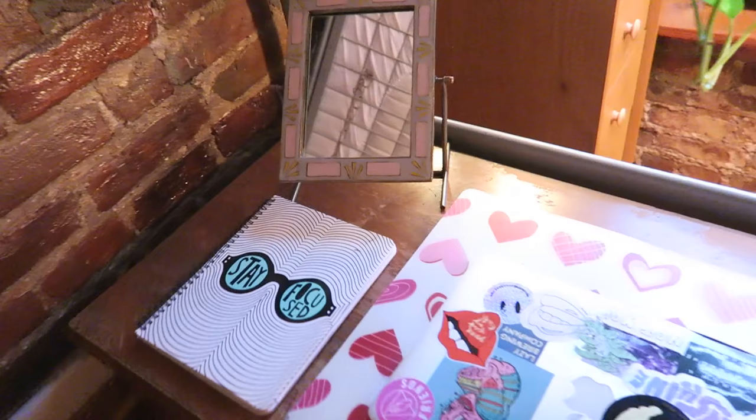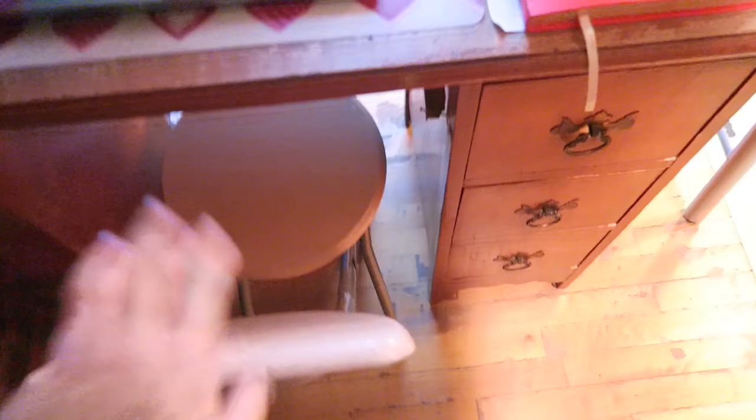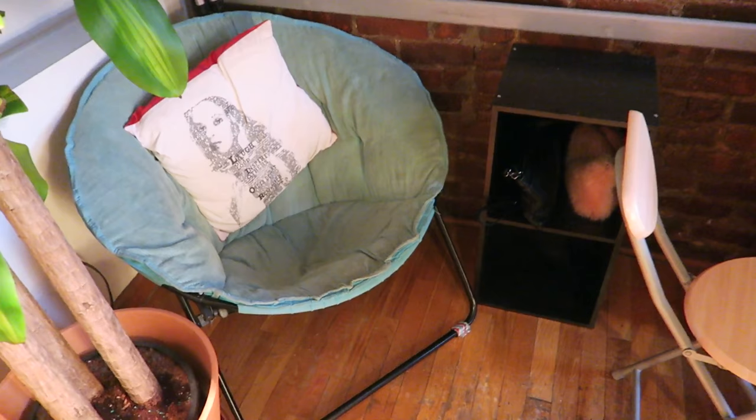On here I have a mirror that I got from Anthropologie, a notebook, my laptop, my planner, another plant, another plant, a cup of tea, and this chair — it's so little. Everything in here is little. I was going to compare it to this chair, but this one is also very small. But I'm learning to adapt very quickly.